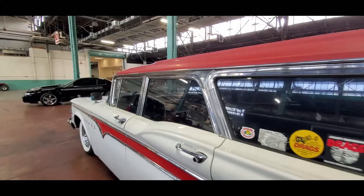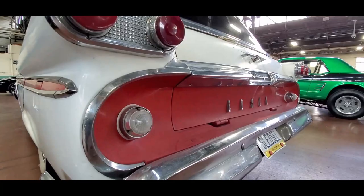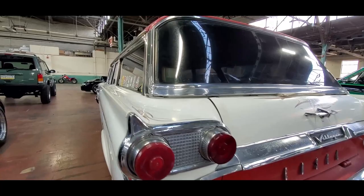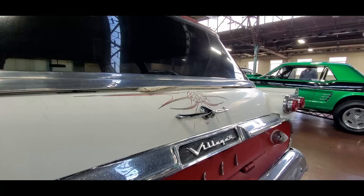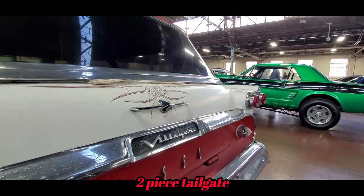What a cool old wagon. The details — look how deep that cove is. I love the tail light lenses with the little vestiges of the fins. The pinstripe just adds to it. Villager there. It's got the — not the clamshell — the window opens and then the tailgate drops. This one has the optional backup lights.